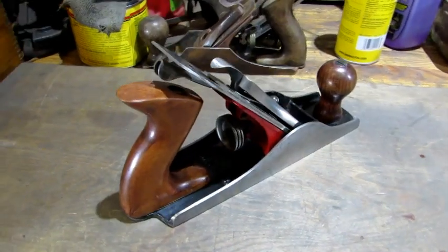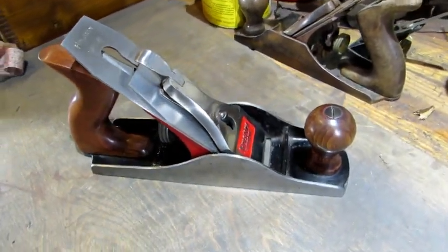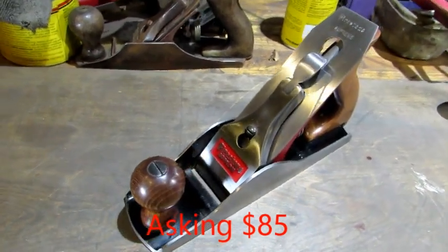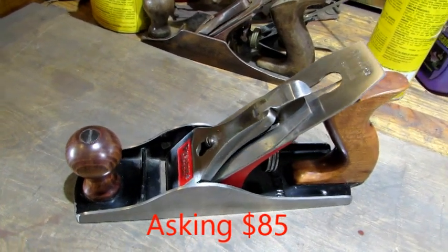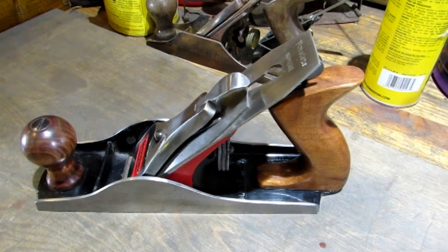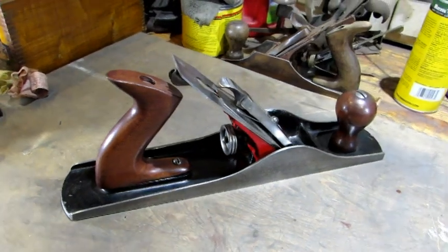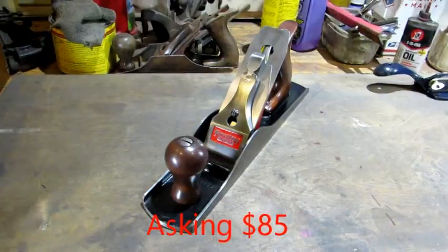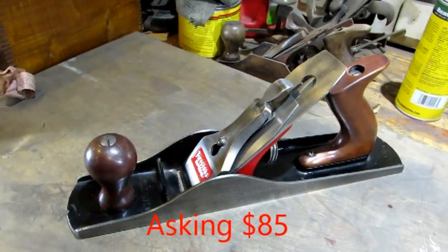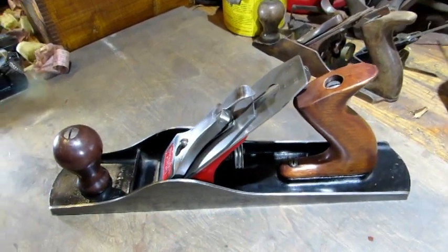A Firestone Supreme number four size plane with original Japanning — it is definitely a showy plane. I don't know the story behind them, but I imagine you bought a set of tires and they gave away a plane. And another Firestone Supreme — this one would be the number five size. Just like the number four, this one's a very showy plane. They make a great looking pair for display and I imagine they'd make good users.